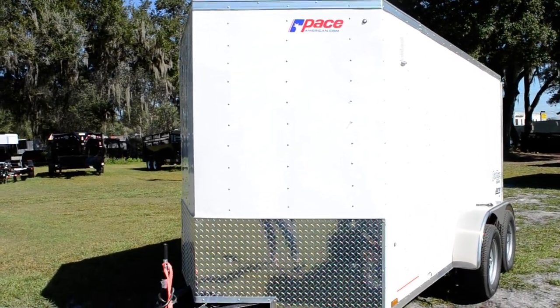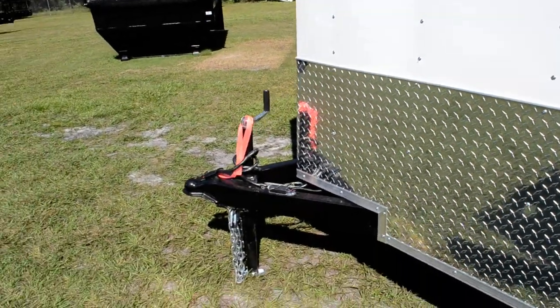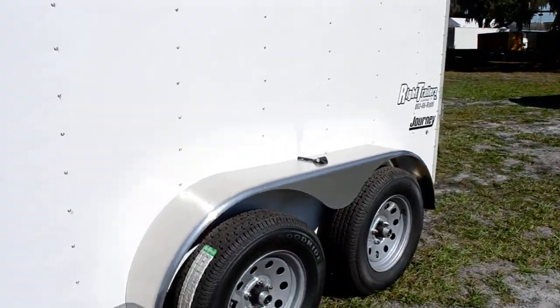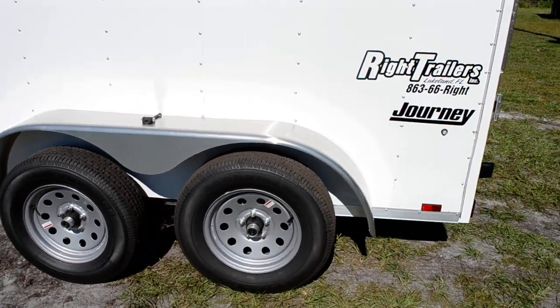This is a 6x12 Pace Journey enclosed trailer with a V-nose front. It's got a top line jack on it, two 3,500 pound axles on 15 inch tires with an aluminum fender.